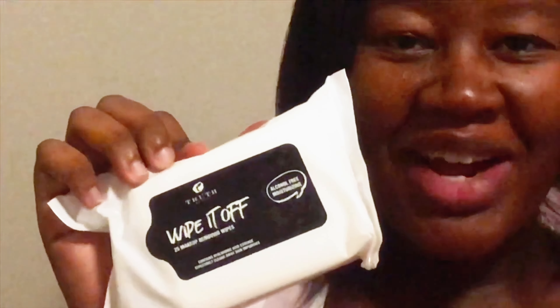Makeup removing wipes in case I use those instead of the micellar water. I have intimate wipes for obvious reasons — it gets messy after birth. And then I have a whole lot of hair ties; I'll probably only bring about two since I'll want my hair tied back. I haven't decided on a hairdo yet.